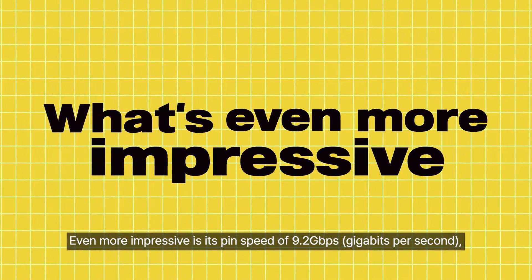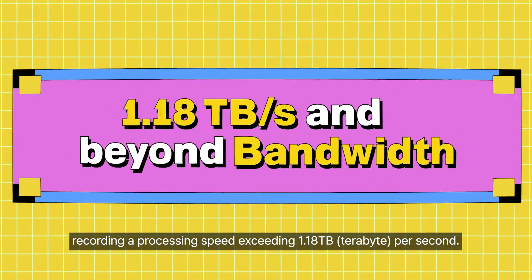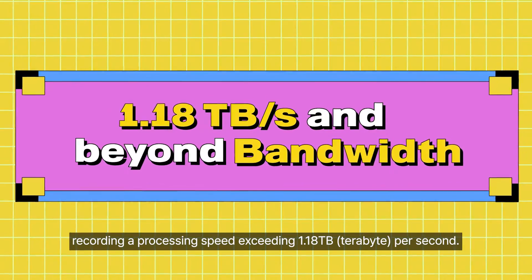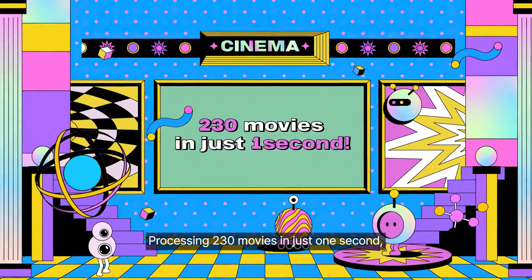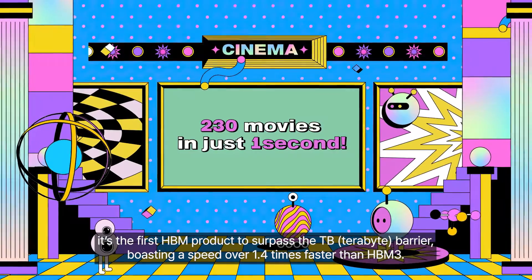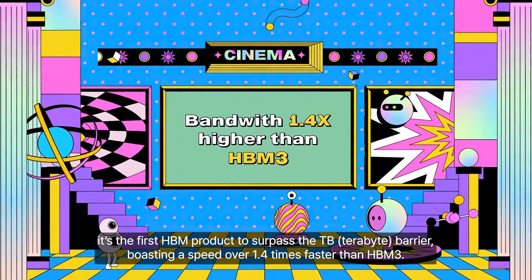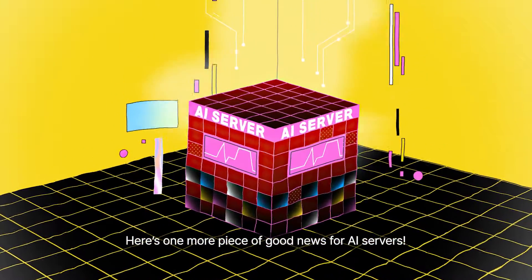Even more impressive is its pin speed of 9.2Gbps, recording a processing speed exceeding 1.18 terabytes per second — processing 230 movies in just one second. It's the first HBM product to surpass the terabyte barrier, boasting a speed over 1.4 times faster than HBM3.